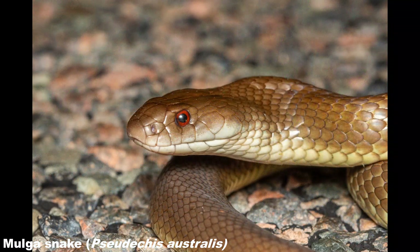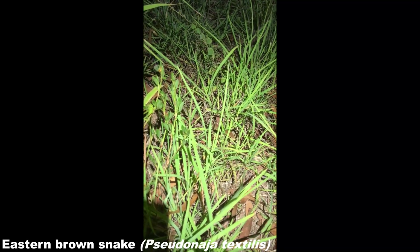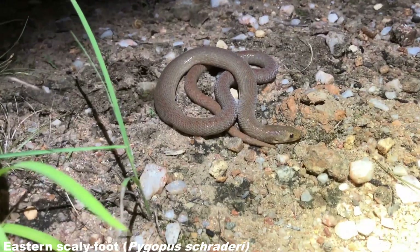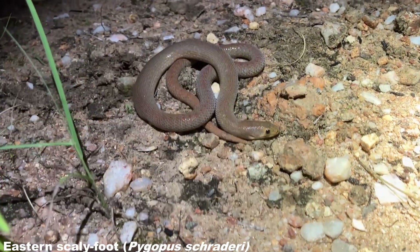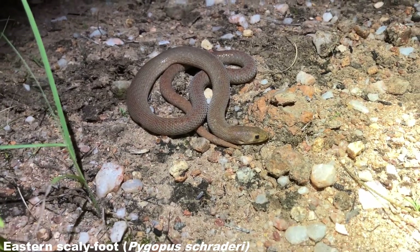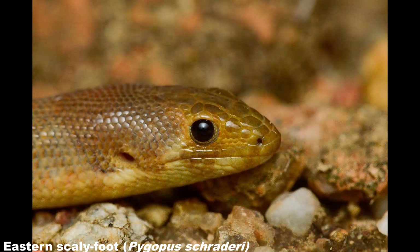I also included brief footage — even though it's the wrong way up — of an eastern brown that flew off the road in front of me not long after the mulga. Not the best, but it shows we saw another species. Then we found this eastern scaly foot on the road, a new species for me. They're a nocturnal legless lizard species which feeds on invertebrates, although due to low metabolism they feed fairly infrequently. You have to be careful with these because they can look very similar to highly toxic snakes such as small eastern browns.